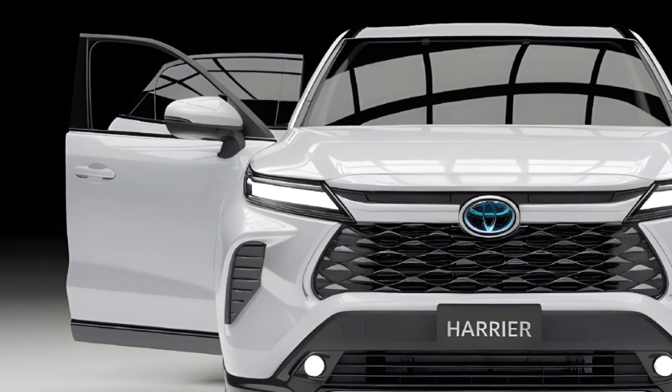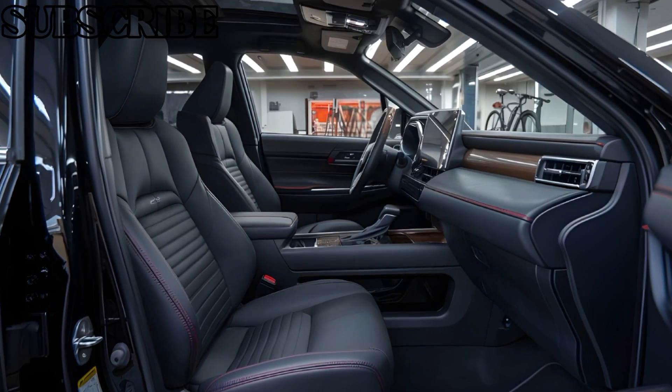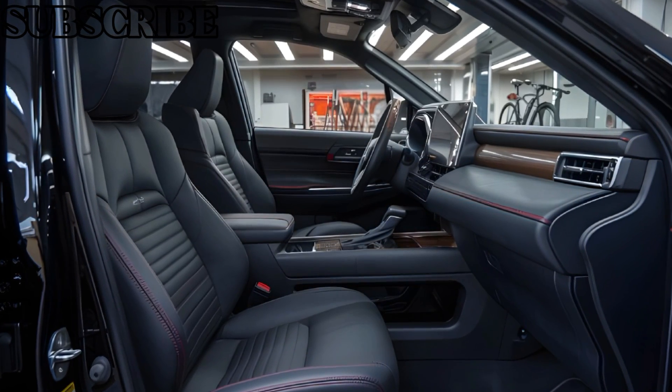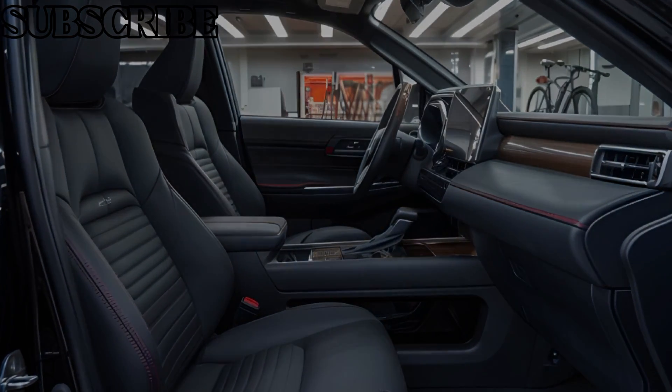The Harrier 2025 boasts a sleek and futuristic exterior design with a bold front grille, slim LED headlights, and 19-inch alloy wheels that give it a sporty stance. The car's smooth lines and angular accents make it a head-turner on the road.